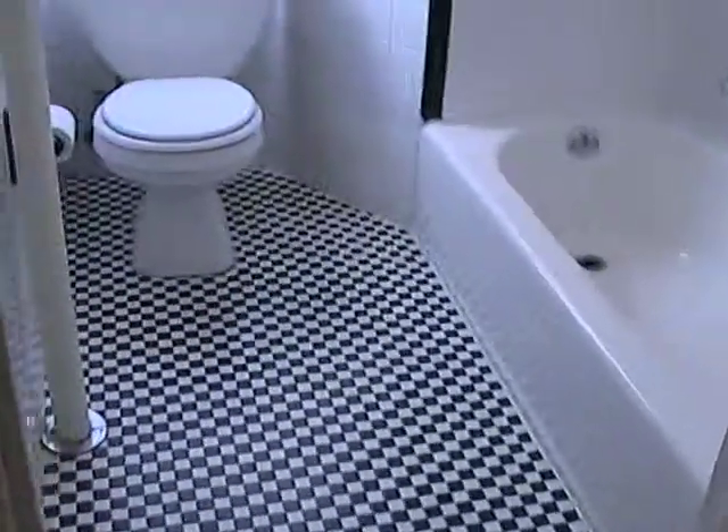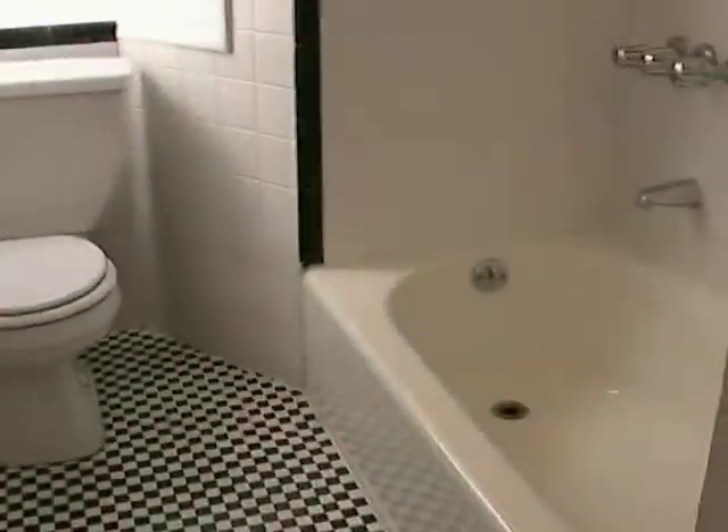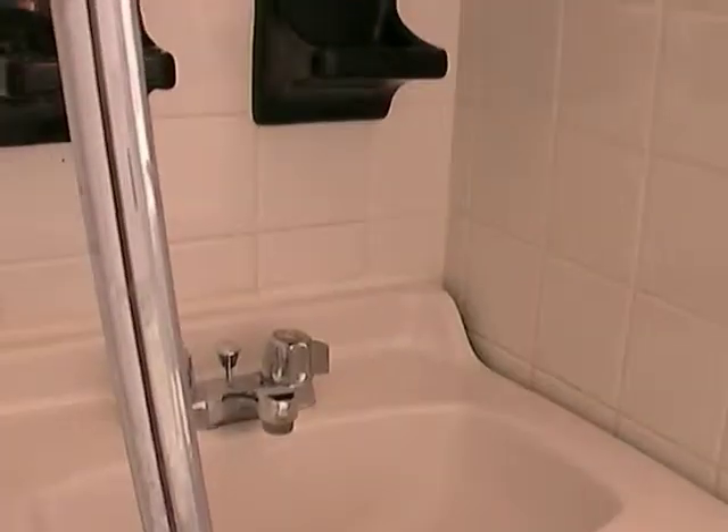There's a nice wall hallway and a very clean bathroom. There's also a super large, wide closet.